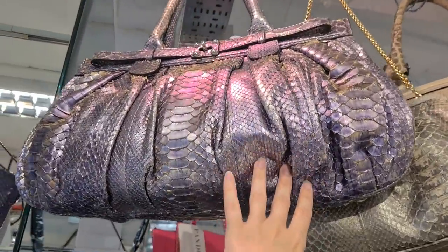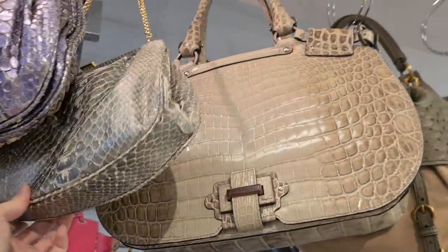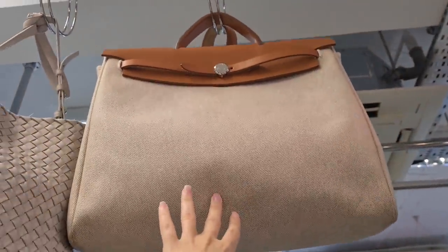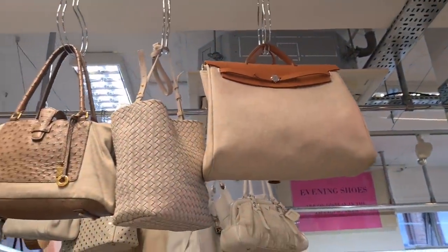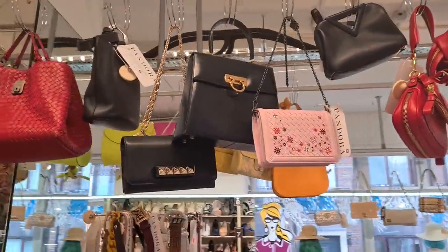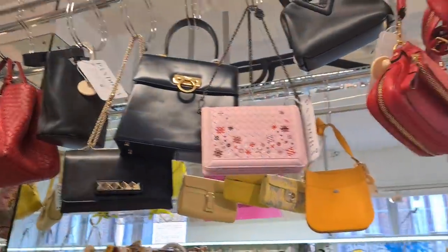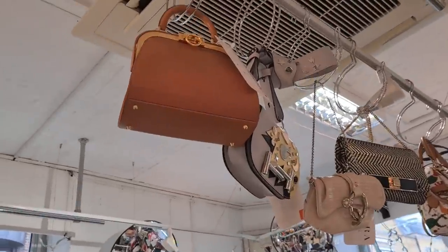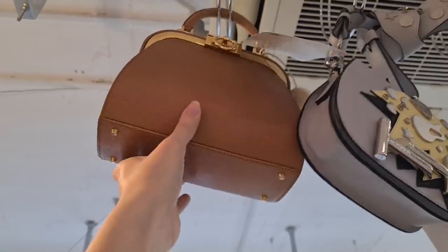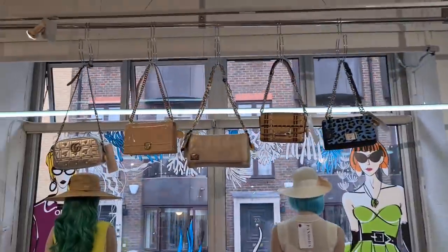Look at these exotic bags - beautiful purple iridescent python bag. And this is a very classic piece - crocodile. So you can find leather, exotic bags, everything. Here we have a Hermes bag in a canvas material with a beautiful caramel brown leather trimming. Let's see what kind of Hermes bags they have. This is such a beautiful classic bag as well - I think it's a Ferragamo if I'm not mistaken. And oh no - this is a Dior Doctor's bag! I was always looking for this one in black, and this is a pretty good price. Oh my god, I always wanted a Dior Doctor's bag. You never know what you find.